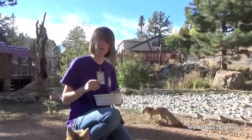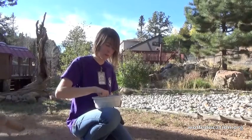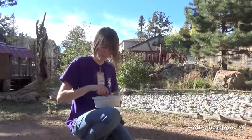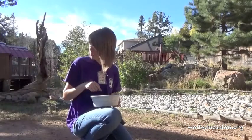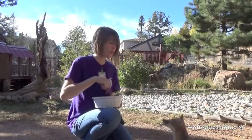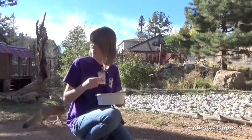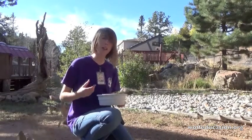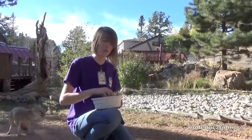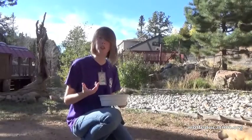They came from a couple of different places - different zoos throughout the United States - and we are very happy to have them. Now, you are probably familiar with some terms for foxes: females are called vixens, the baby foxes are called kits - so they're not like wolves which are called pups, or bears which are cubs - they are called kits, and the males are actually called dogs.